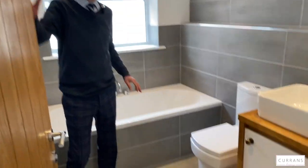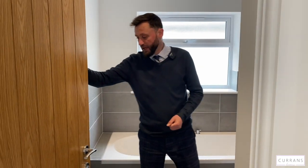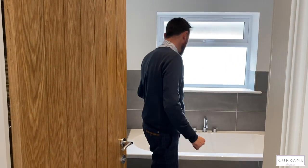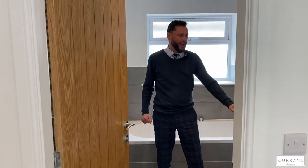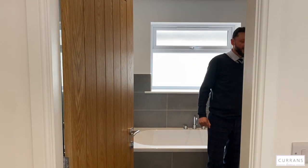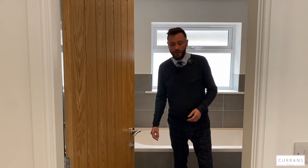The family bathroom maintains the style and standard seen throughout the rest of the house. Behind the door there's a large double walk-in shower cubicle, a bath with mixer funky taps, an oak display counter with under storage, and a large chrome heated towel rail. Attractive tiling finishes off the bathroom with ceramic tile flooring on the floor — everything has been really well thought out.